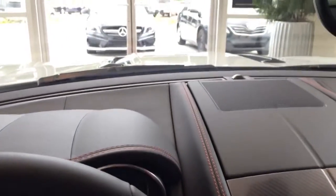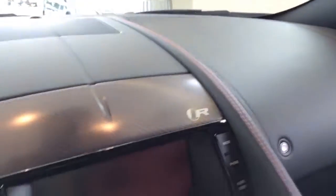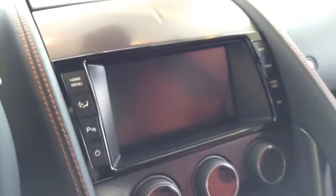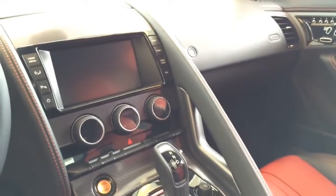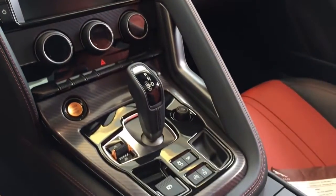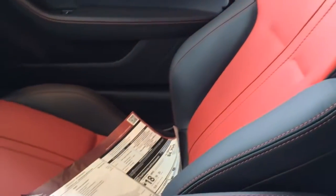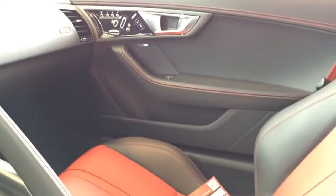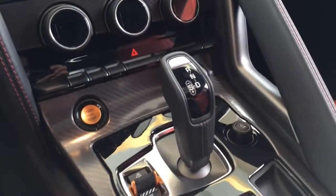Here's a closer look at the dash with red contrast stitching all around and carbon fiber trims with the Type R logo on it. The new F-Type R Coupe comes standard with a Meridian 770-watt audio system, 12 speakers, 16-channel Class D DSP amplifier, Audyssey multi-EQ audio equalization, dynamic volume control, 7.1 surround sound system, and Meridian Trifield technology.